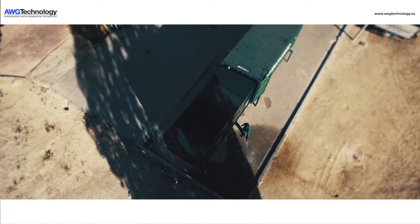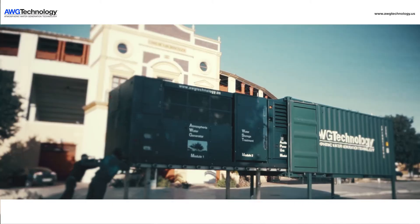The unit is comprised of three modules: water production, water treatment, and power production.